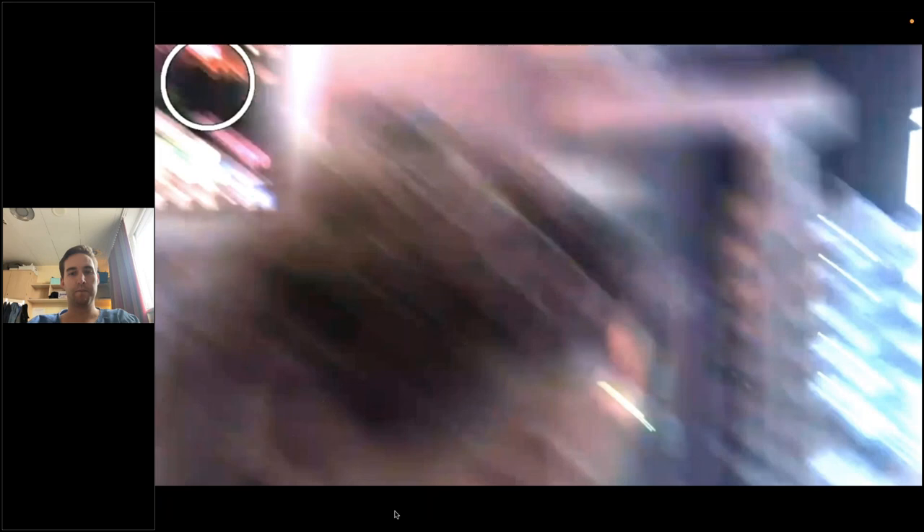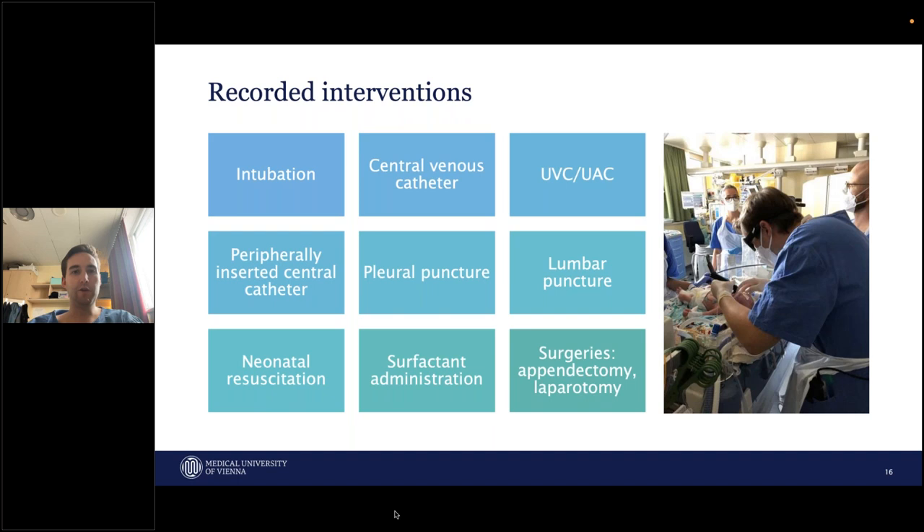Once you've done the calibration, you can move on to do the recordings. This is what the recording looks like. It's a first-person perspective, and the white circle indicates the visual attention and focus of the provider. The interventions we recorded were neonatal intubation, central venous catheters, umbilical lines, peripherally inserted central catheters, pleural punctures, lumbar punctures, neonatal resuscitations, surfactant administration, and we were even able to record surgeries on the NICU. These are the recordings we now do and did at the Medical University of Vienna.